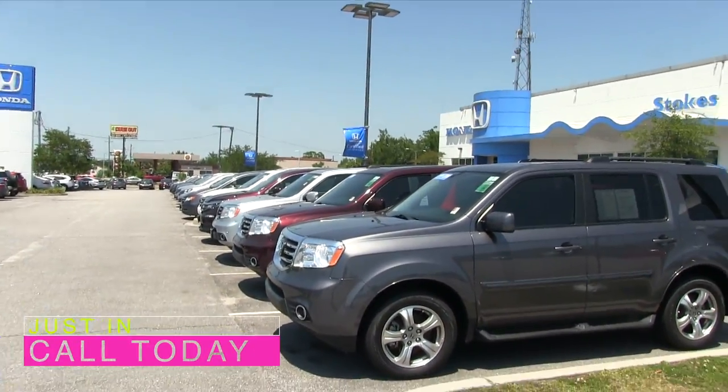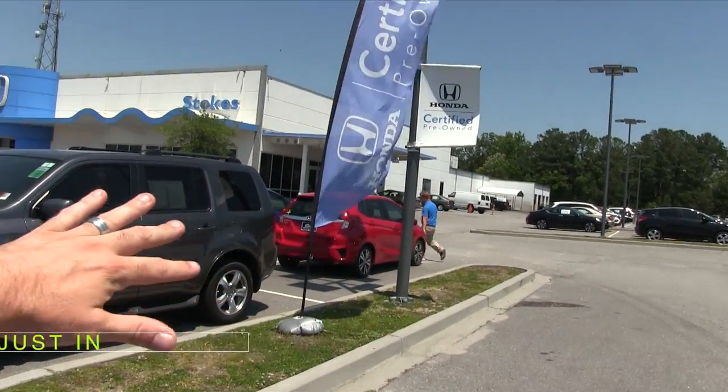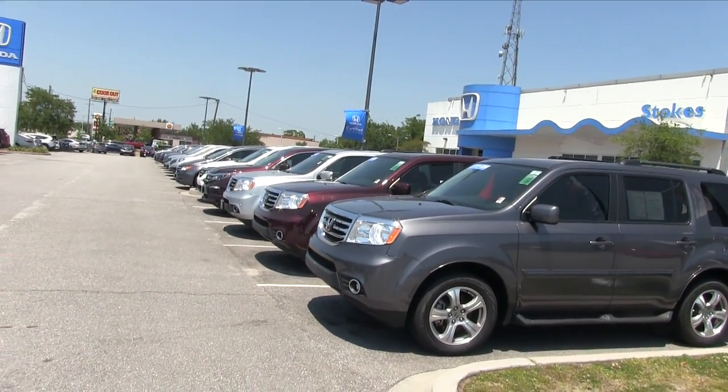I want to take a few minutes to show you all the CPO vehicles we have on the ground right here today at Stokes Honda North, so stay tuned. Let's go ahead and get started. As you can see, this guy over here is extremely good at keeping these cars straightened up on the grounds.